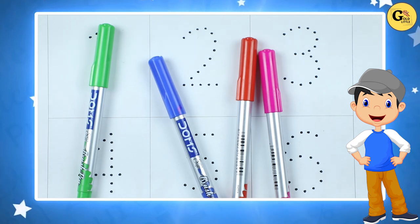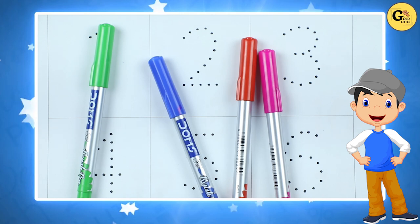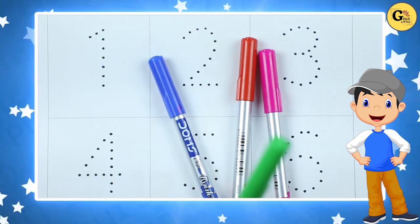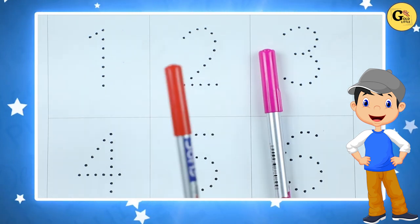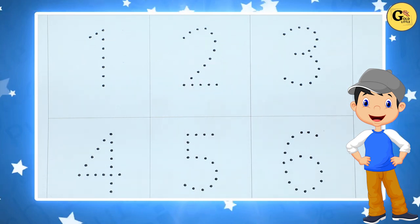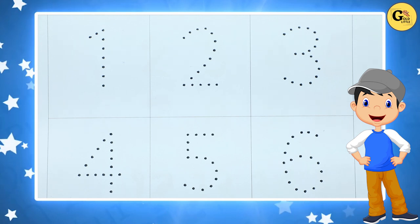Hello kids, today we learn 1 to 10 with some colors: green color, blue color, red color, pink color. Let's start. We learn 1 to 10.